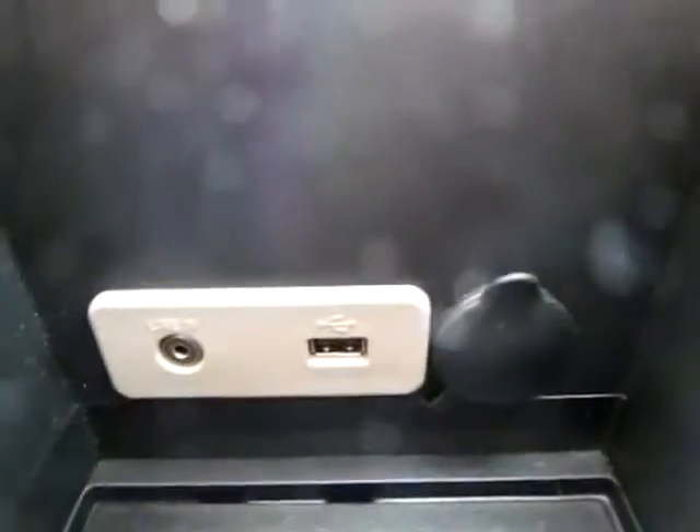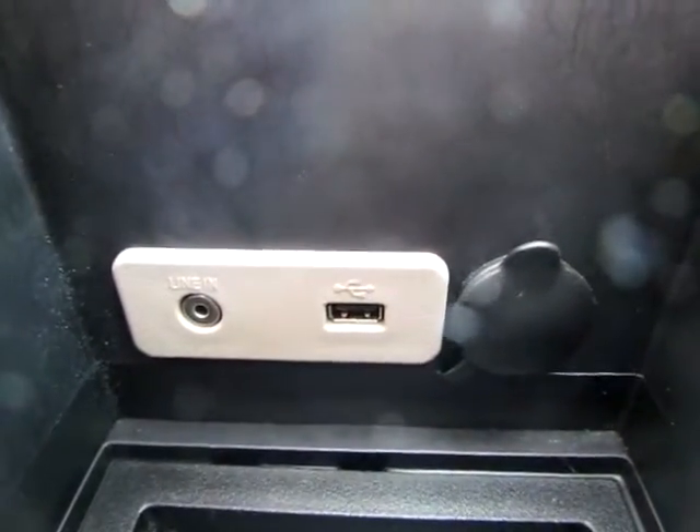You can also upload MP3 files to this vehicle, as well as through a USB port.